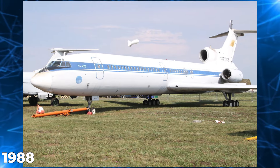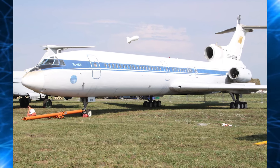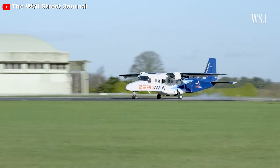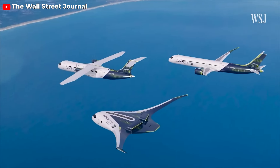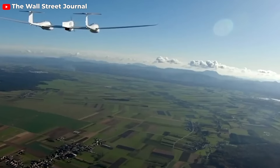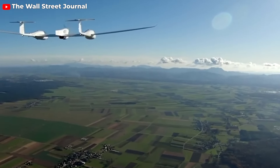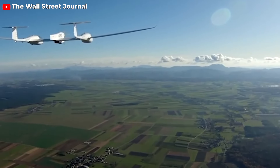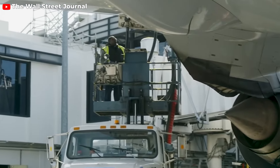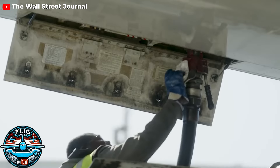Initially, the aircraft ascended using kerosene-powered jet engines and then transitioned to hydrogen for the cruising phase. Similarly, in 1988, the Soviet Union took to the skies with a hydrogen aircraft. The impetus behind these early ventures was the concern over depleting kerosene reserves, coupled with the advantage that hydrogen aircraft could soar to greater heights. It is believed that the Soviet aircraft holds the distinction of being the first to operate solely on hydrogen, a project that ceased with the dissolution of the Soviet Union.